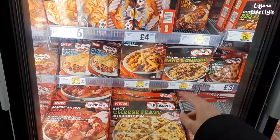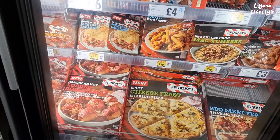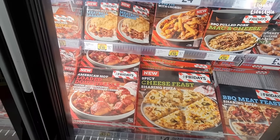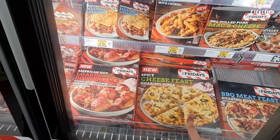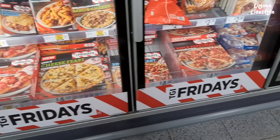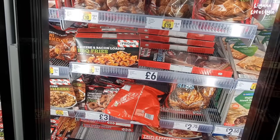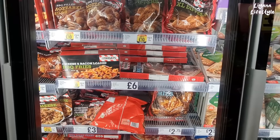They've got mac and cheese and a few more pasta dishes — lasagna. They do a good job with the packaging, looks good. Sharing pizza — that one's spicy, medium. They've got loaded dough balls there, and some more fries — this one's got cheese and bacon, £3.75 for that.